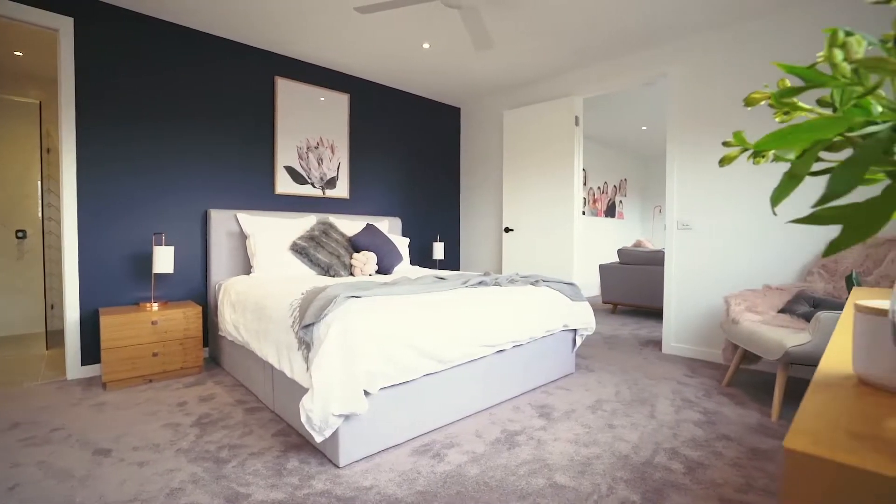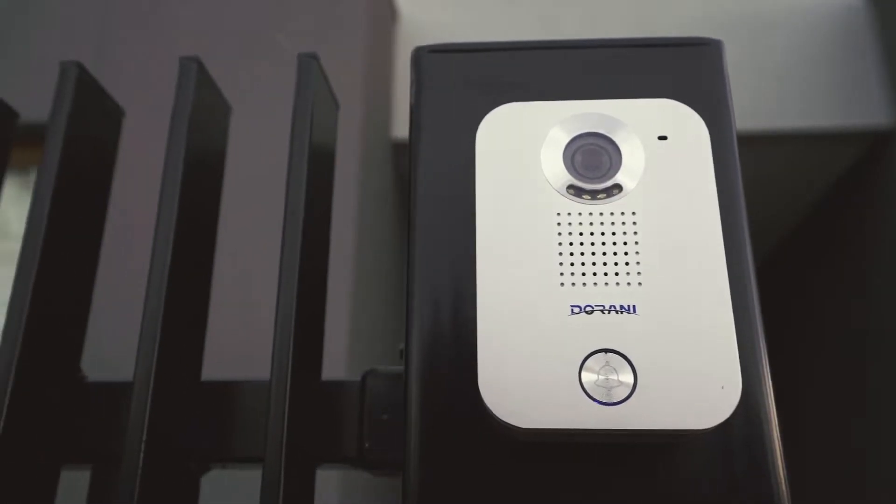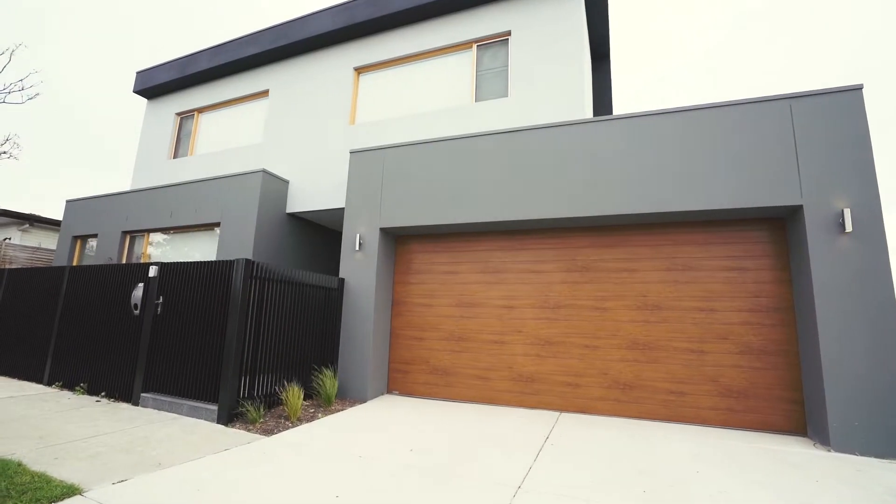This home simply does have all the extras: ducted vacuum, alarm system, video intercom, remote entry — the list goes on and on.